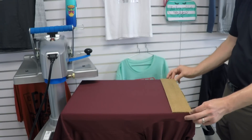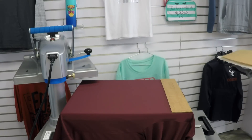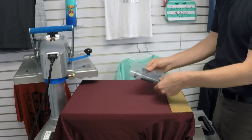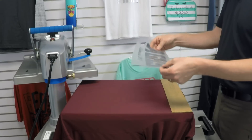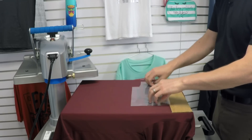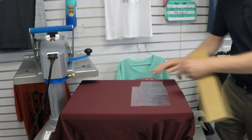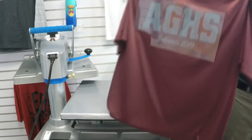I drop the template onto the press and get it registered with the square edges of the platen. Then I take my design — another little hack that just came up: fold your design corner to corner to create a centering line, crease it. You can see how folding edge to edge gives a perfect center. Then I take that crease, lay it down three inches down from the collar, center it, make sure it's straight, and pull the template out — boom, in the same spot every time. Really quick, really easy.